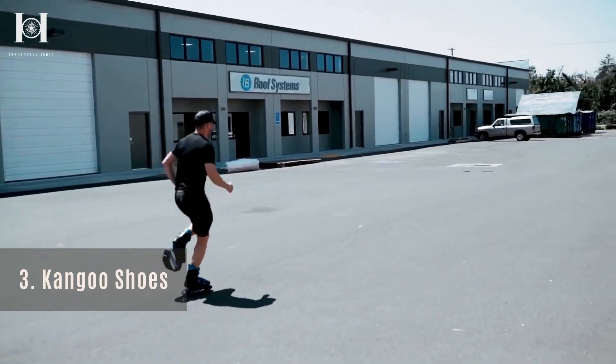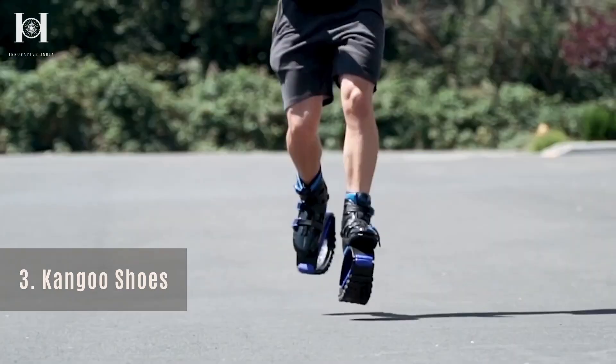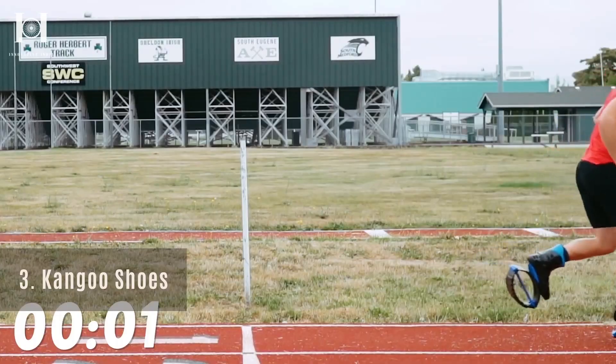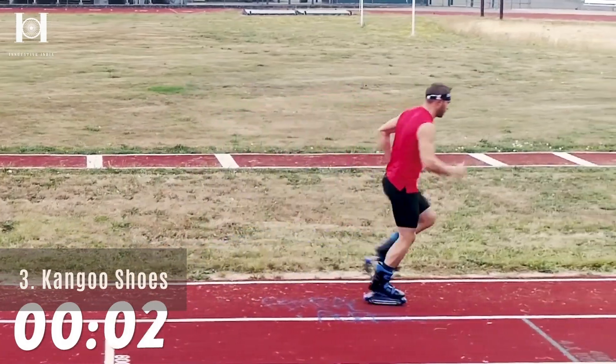Unlike regular shoes whose soles are semi-circular, Kangoo jumps directly influence your posture by preventing misalignment, causing your body to straighten out automatically when you exercise or run in them.